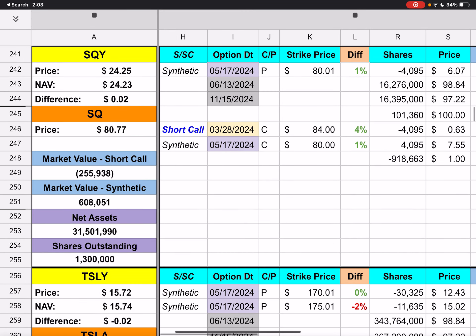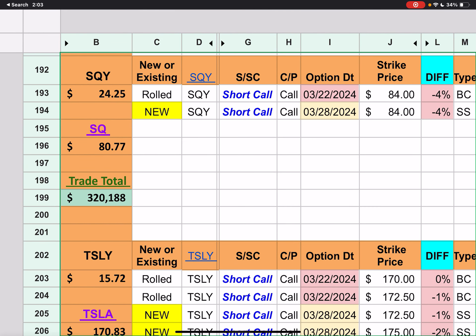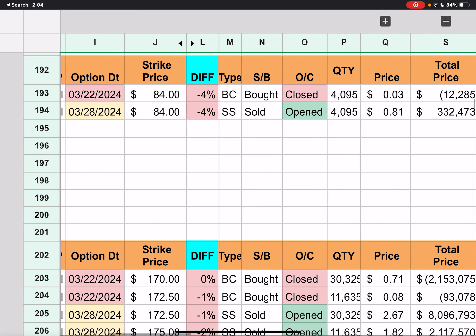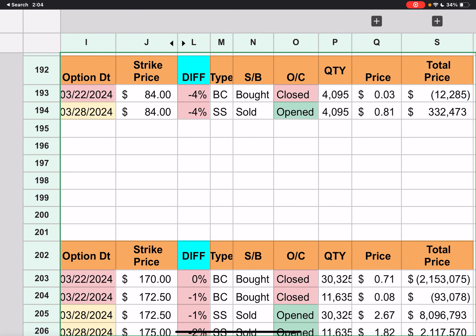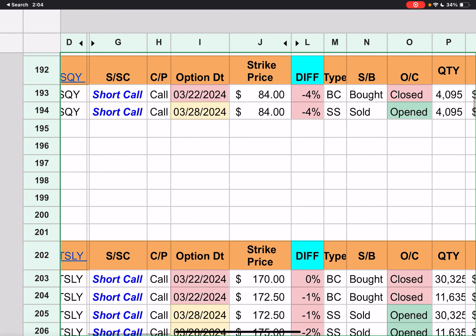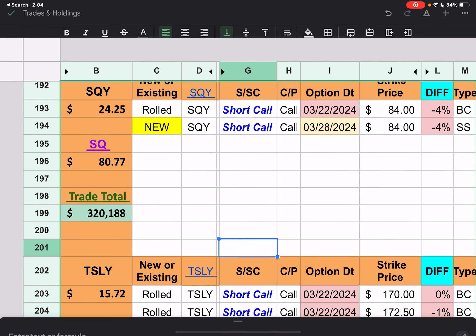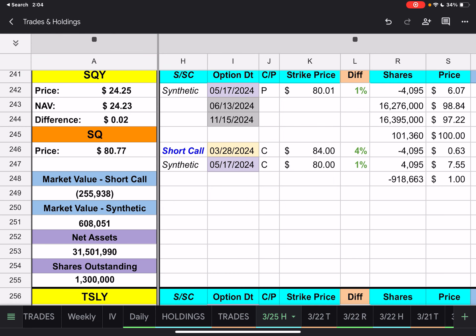Moving on to SQY. We had one short call with a strike price of $84. It looks like the stock got down to $80.77, so they only had to pay $0.03 to close that out. They then opened a new short call for next Thursday at the $84 strike price. Overall trades brought in $320,000. We see the new short call and our synthetics at $80. We already said we closed at $80.77. SQY closed at $24.25.